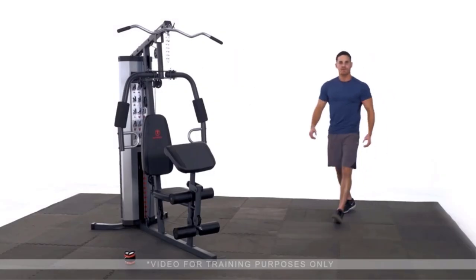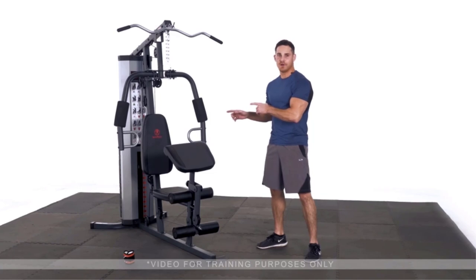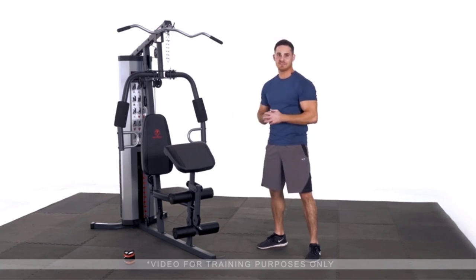With everybody looking to work out at home nowadays, home gyms are as popular as ever. The good news is that you don't have to spend much at all. These machines have become better and more affordable. Yet, with so many brands and models, picking the best home gyms in 2022 for under $500 wasn't easy for us.